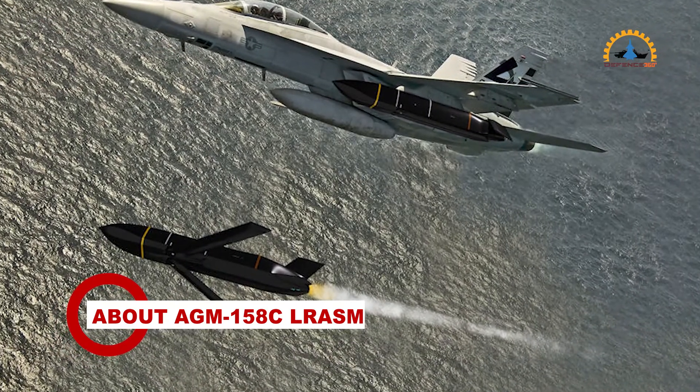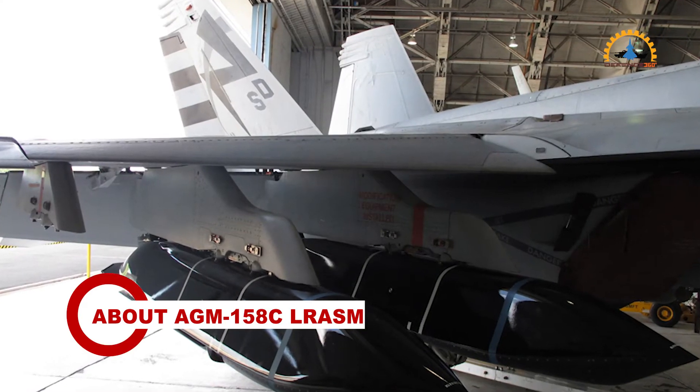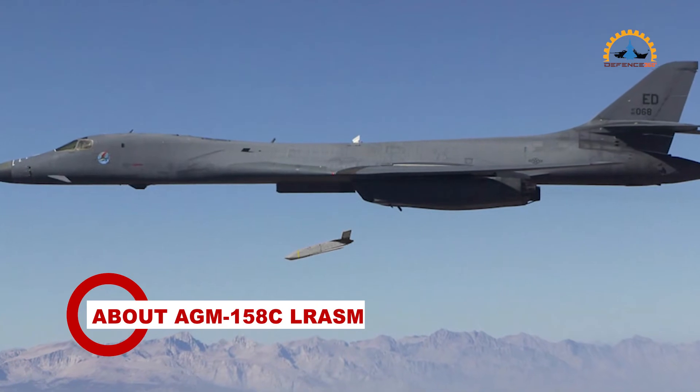The long-range anti-ship missile will play a significant role in ensuring military access to operate in open ocean blue waters, owing to its enhanced ability to discriminate and conduct tactical engagements from extended ranges.